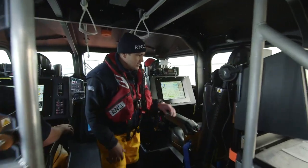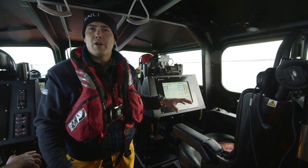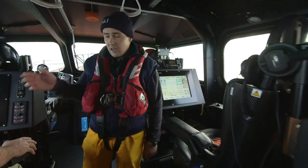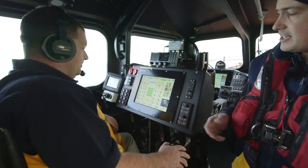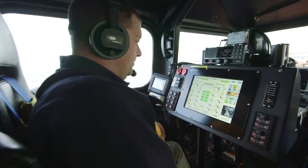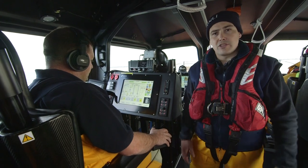As we come further back, we've got the coxswain seat. The coxswain sits in the middle of the boat and is able to look at everything going on around the boat. Alongside the coxswain we have the mechanic seat — he's looking after the engines and has all the controls needed for operating anything during the journey out to rescue someone.